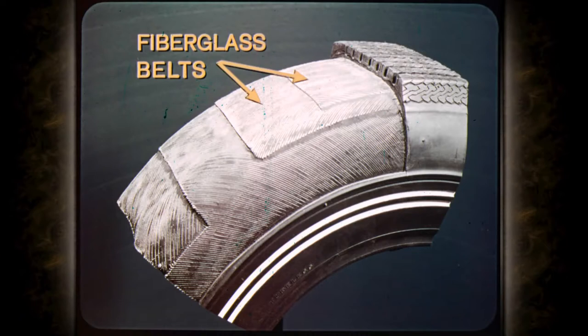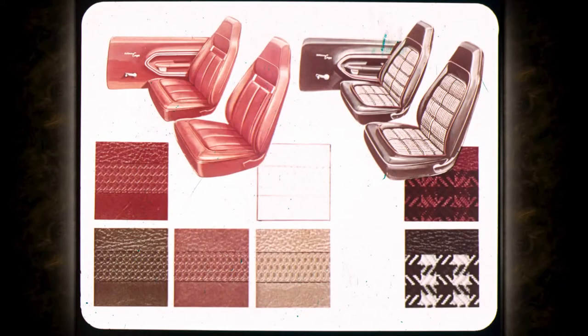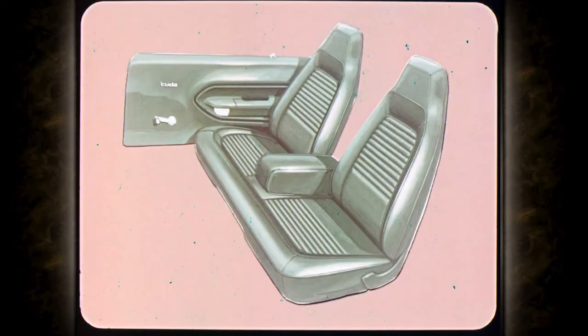Now the Barracuda interiors. Barracuda and Cuda are done in smart vinyls with leather at extra cost. The luxurious Grand Coupe gets leather bucket seats standard. There's an optional all-vinyl deluxe seat in a choice of colors, and optional cloth and vinyl bucket seats that are eye-stoppers. The same command seat backs with integral head restraints are built into the bench seat with folding center armrest, optional on all Barracudas except Grand Coupe.